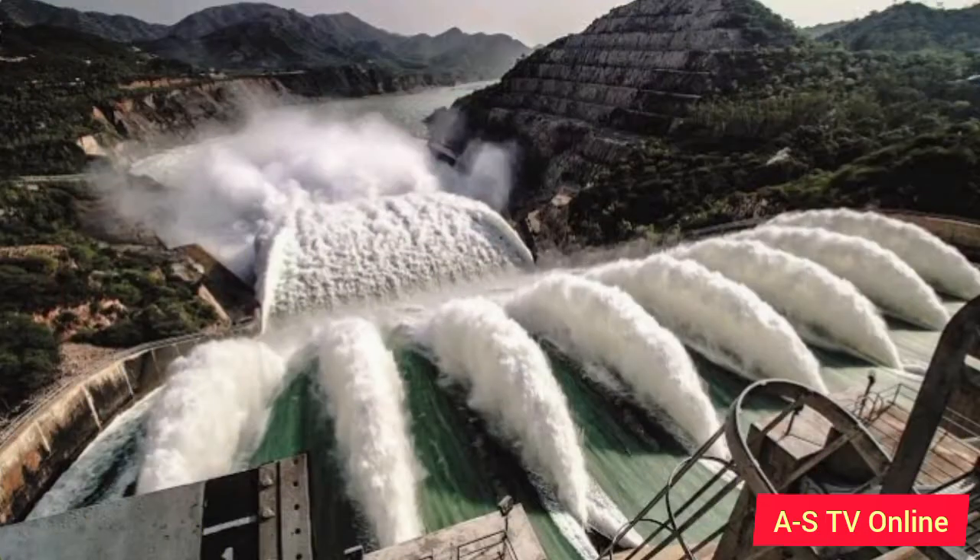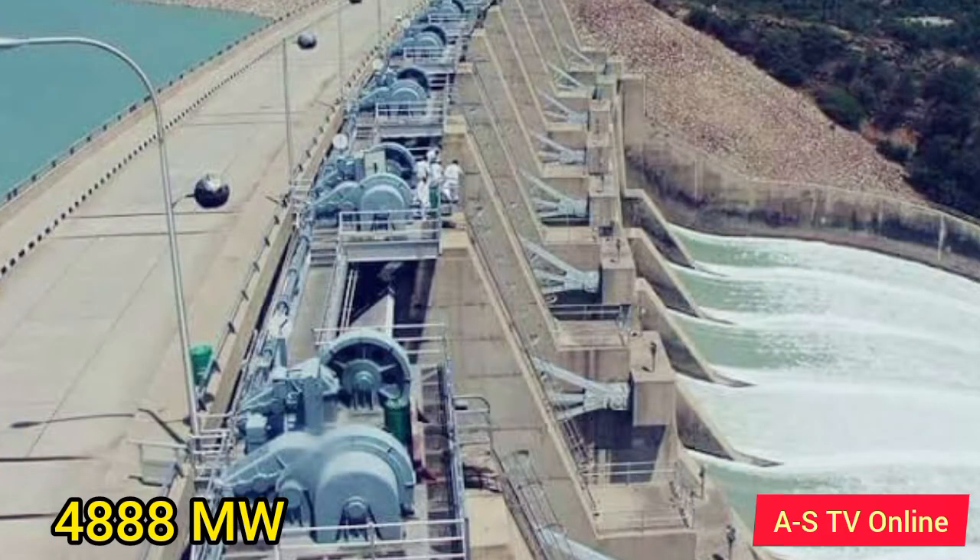Electricity Generation: The dam has 17 water turbines solely dedicated to producing hydroelectric power. With a power generation capacity of 4,888 megawatts, the Tarbela Dam produces around 70% of hydroelectric power.